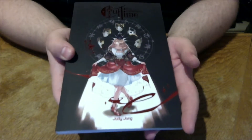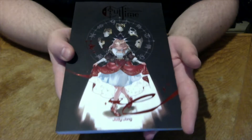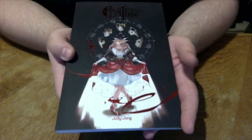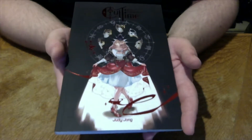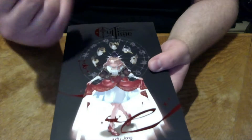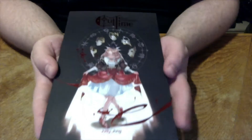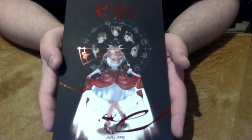Because it was a Kickstarter, there were also some stretch goals that I'm really glad were reached because they made this book even more worth it. Let's begin with the cover — the cover is, I have to say, one of the most beautiful covers I have seen.